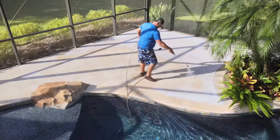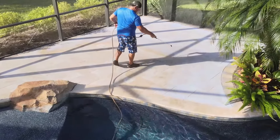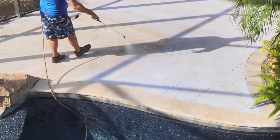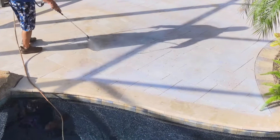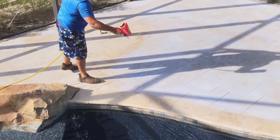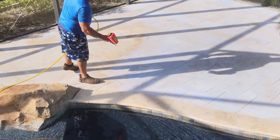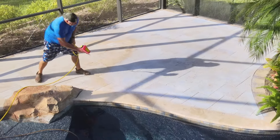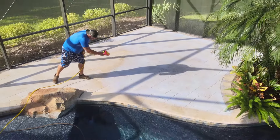National Sealing. We are going to be applying our durable non-slip application to this new travertine pool deck. You just saw our coating being applied — these are nano beads being broadcast into that coating.